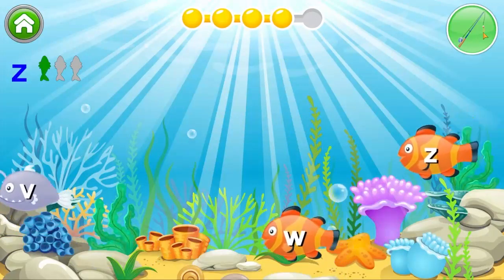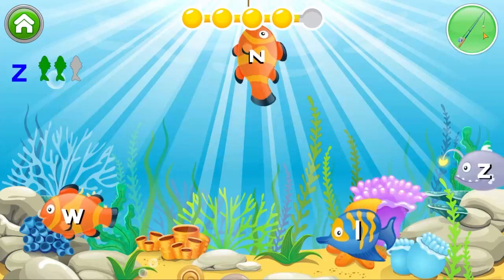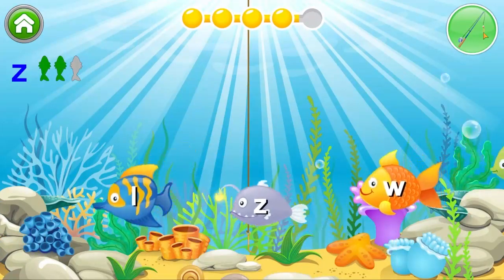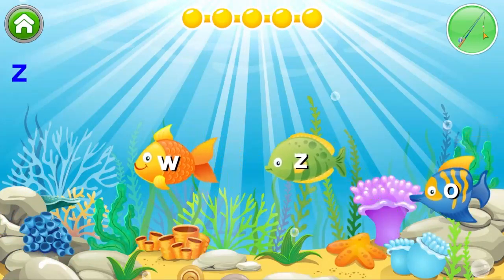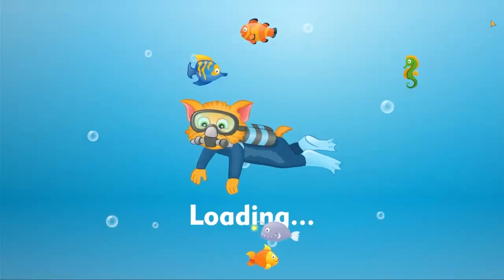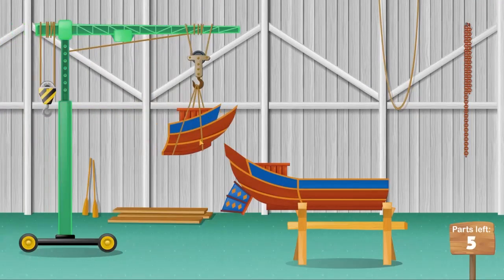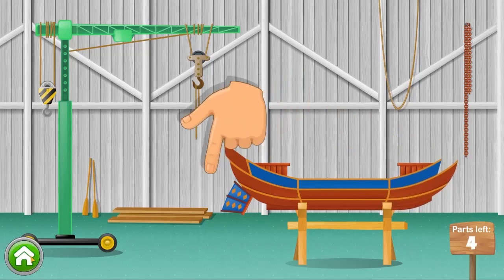Good thinking. You need to find two more. Just one more letter left to go. Good thinking. You've earned another part for the boat. Sweet! This boat is gonna rock!